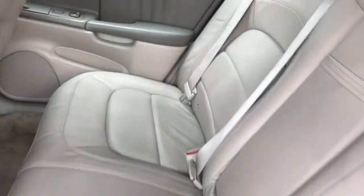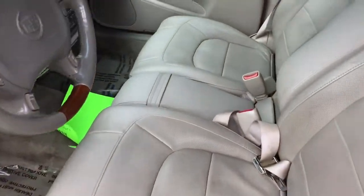Plenty of space in the rear, with exceptionally clean rear seats. You have the bench seat in the center here.